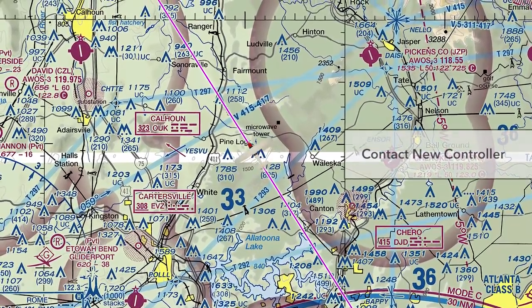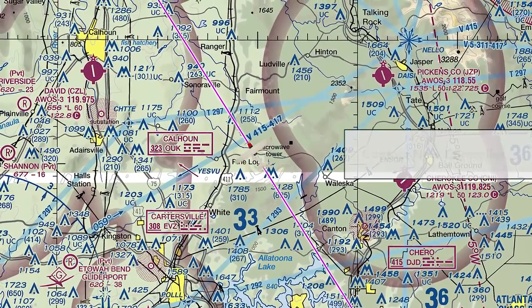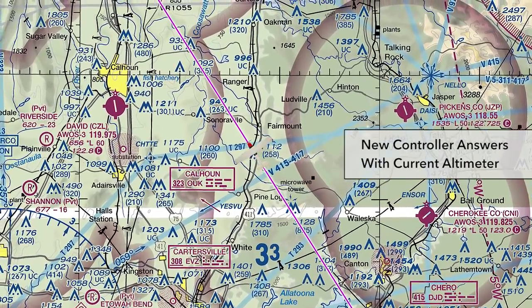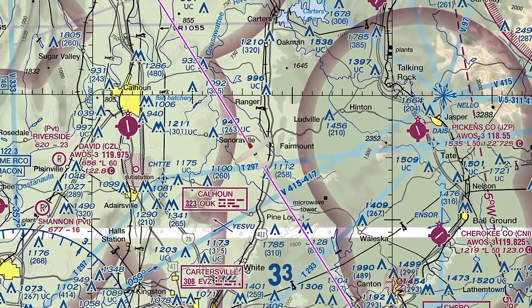We check in with the new controller by merely reciting our call sign and our altitude — he's expecting us. Atlanta Center, 42742, 4,500. Skylane 42742, good afternoon. Atlanta altimeter is 30.11. 42742.